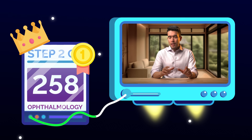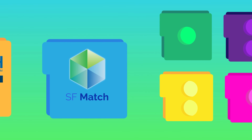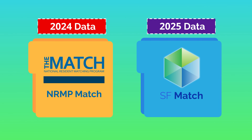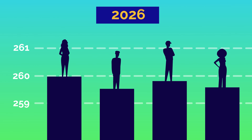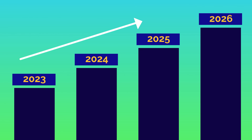But before you declare ophthalmology the new king of competitiveness, there's something you need to understand about the data. Ophthalmology uses the SF match, not the main NRMP match system. We're comparing 2025 ophthalmology data to 2024 numbers for every other specialty. Other top specialties could reach 258 or higher when new data from the 2026 Charting Outcomes Applicant Survey is released, since scores typically creep up year after year.